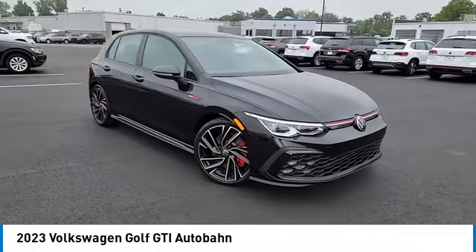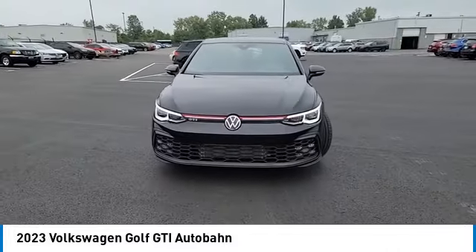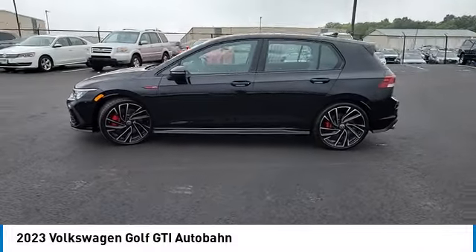Rain-sensing wipers, turbocharged, panoramic roof, heated mirrors, aluminum wheels, wheel locks, rear spoilers, brake assist, daytime running lights, and fog lamps.